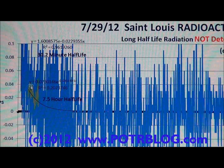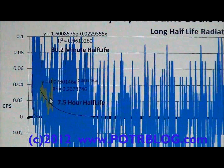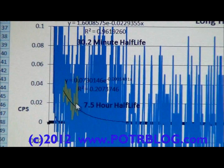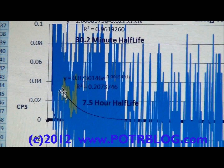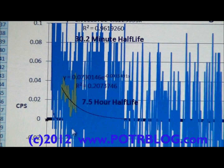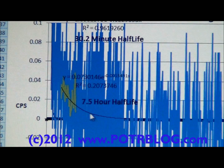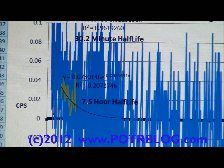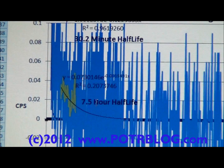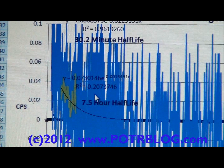We were able to measure some medium half-life radioactivity, shown here in the green section. This is a one-hour moving average — again we had to take that one-hour moving average to eliminate negative and zero values to get the trend line to calculate in Excel. It comes out with about a 7.5-hour half-life, though the fit isn't that great, so it could be plus or minus a few hours.